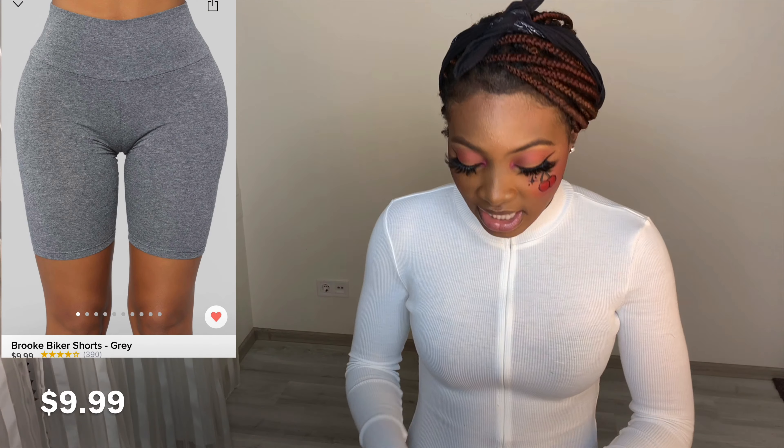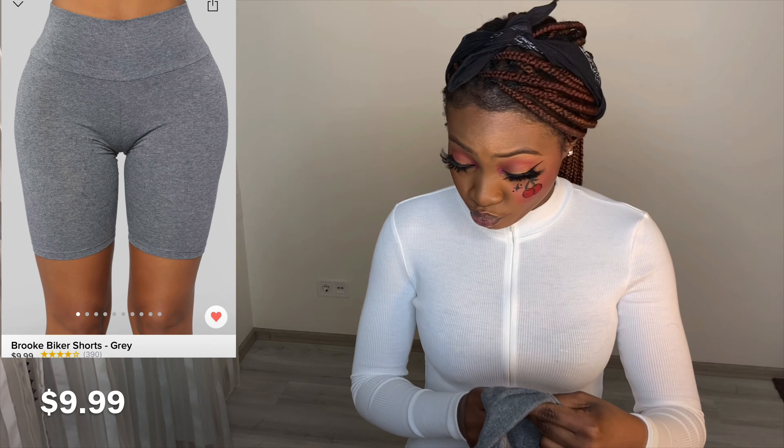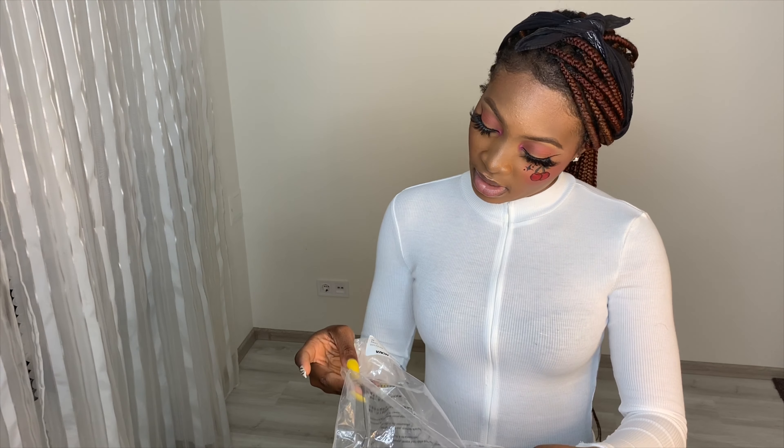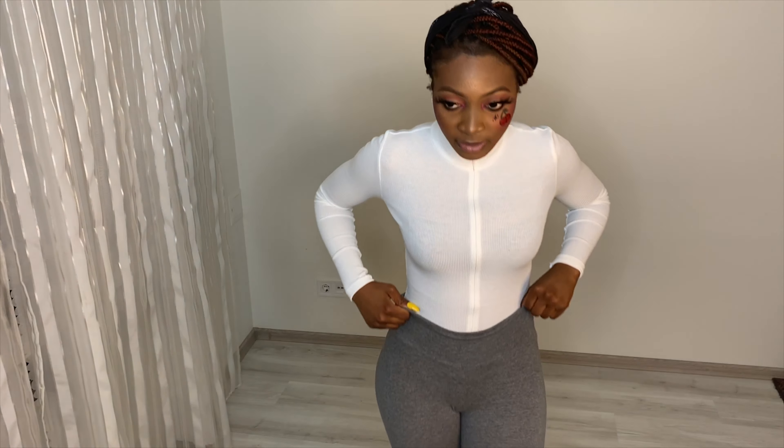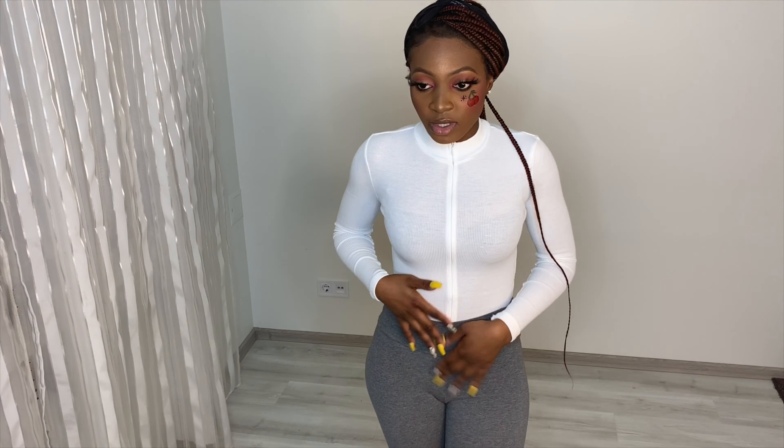The next thing I'm going to be trying is biker shorts — I'm just going to wear them on top of this. This is a medium. I like it, I think it looks really really nice. I thought it was actually going to be a little big for me because when I got these clothes I wasn't as skinny as I am now — I lost a lot of weight. So I thought most of the clothes were going to be big, but they're not, and I'm happy about it.